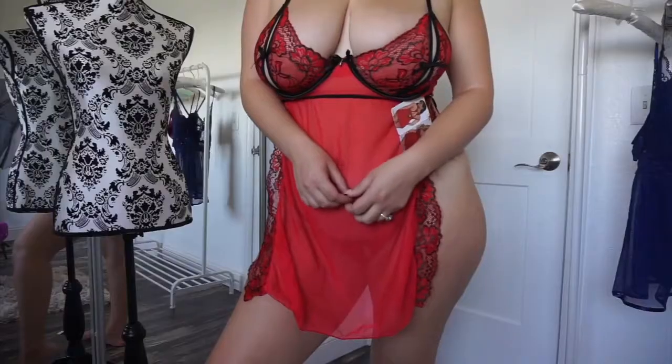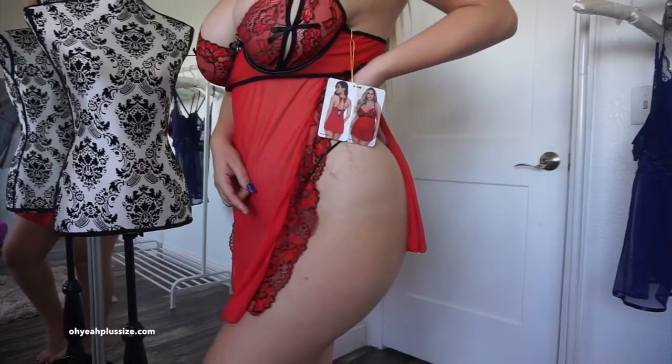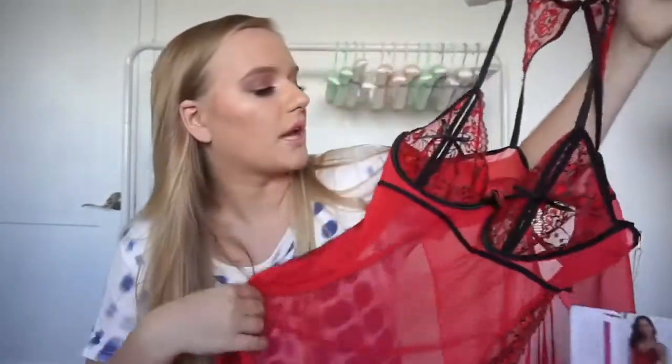It has floral lace with black lining and even has a little cute black bow. This actually fit me — bra tops on baby dolls never fit me, so I was super amazed.